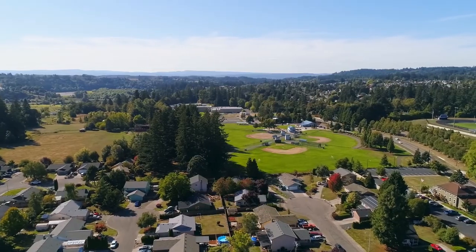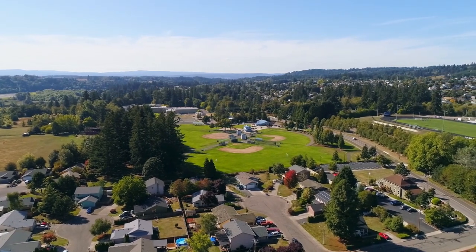Enjoy the versatile Holly Park, complete with sports fields, a splash pad, playground, and much more.